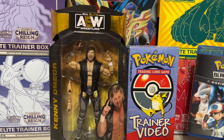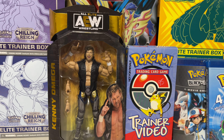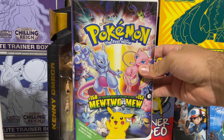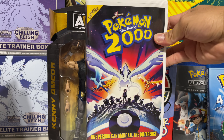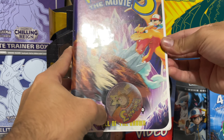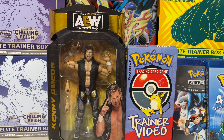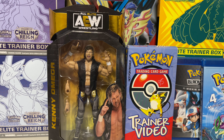I do have the first three movies on VHS — Pokémon the First Movie, Pokémon 2000, and Pokémon 3 the Movie, which comes with a little pog or something. But I don't have them on Blu-ray. There is a collection that comes with all three, so I'll definitely have to grab that soon.